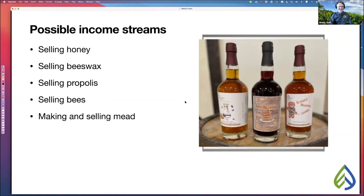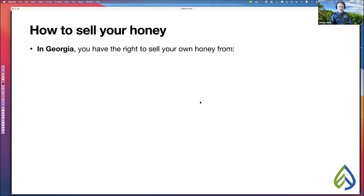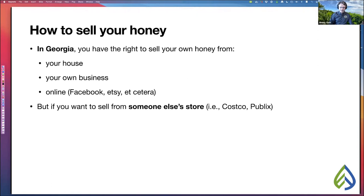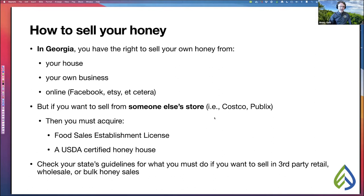How do you sell honey once you've harvested it? In Georgia, you have the right to sell your own honey from your house, your own business, and online — like on Facebook or Etsy. I don't need any other licenses for that. However, if you want to sell from someone else's store like Costco or Publix, that's an entirely different matter. You must acquire a food sales establishment license and have a USDA certified honey house. You'll need to check your own state's guidelines for third-party retail, wholesale, or bulk honey sales.